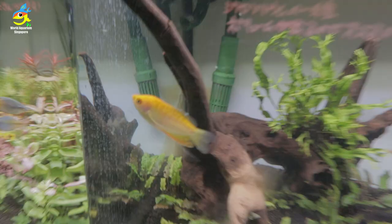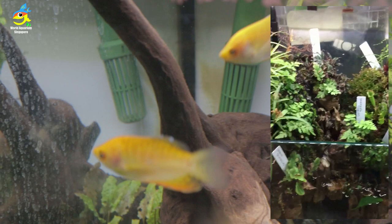They sell many, many different types — like small orchids, terrestrial plants, hermit crabs. As you can see, this is one of their very nice terrariums. I love this.